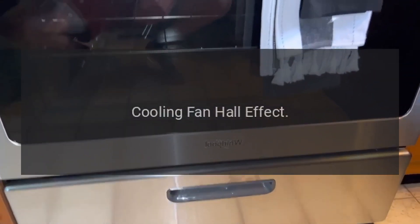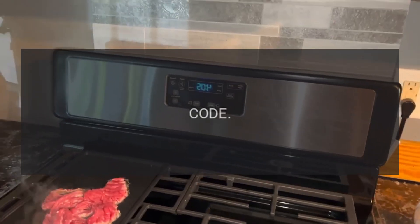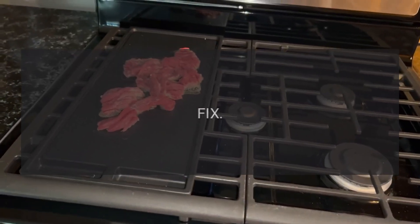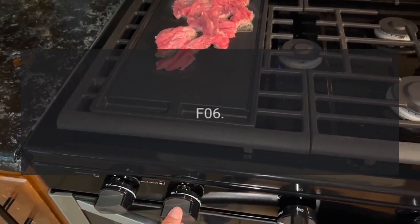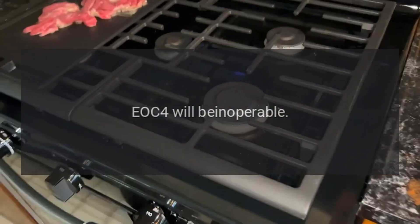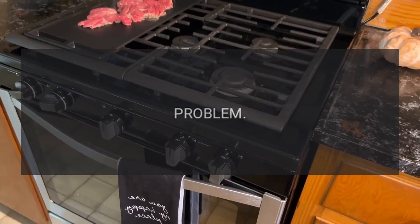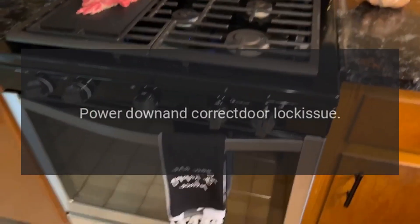Code F03 — problem: cooling fan hall effect. Fix: cancel bake or clean operation immediately. Code F04 — problem: meat probe shorted. Fix: cancel any cook-by-probe operation. Code F06 — problem: invalid model header. Fix: this is read only at power up; EOC4 will be inoperable. Code F07 — problem: door switch. Fix: turn cycle off, power down, and correct door lock issue.